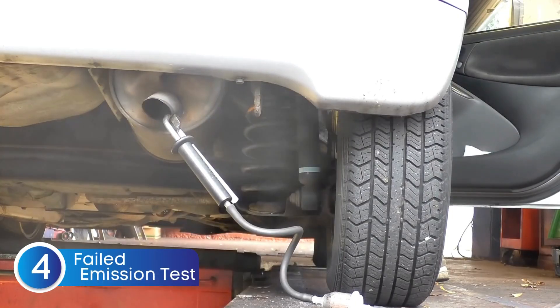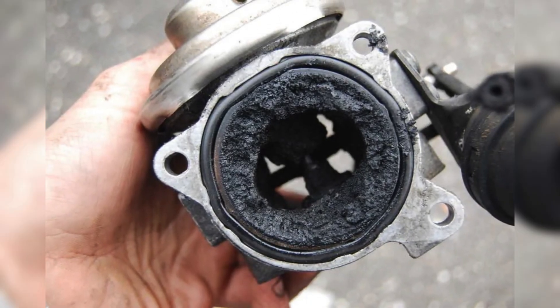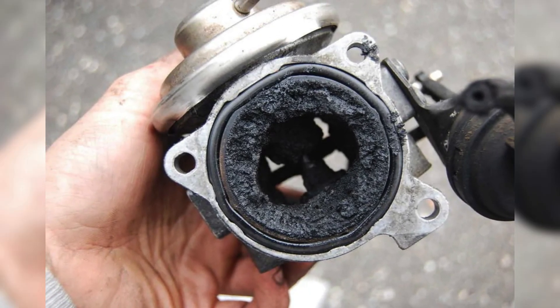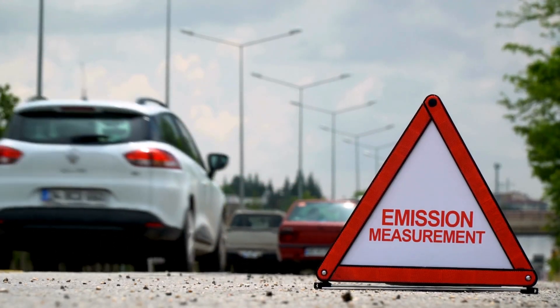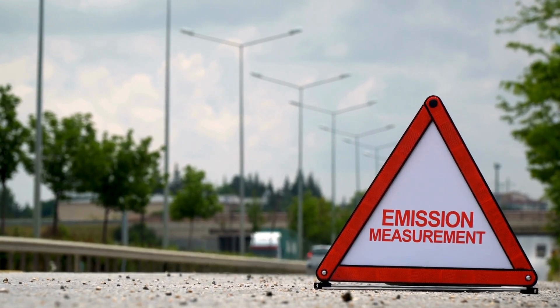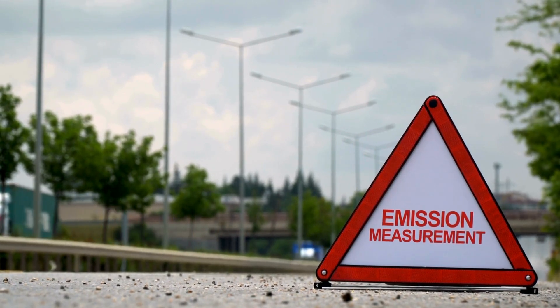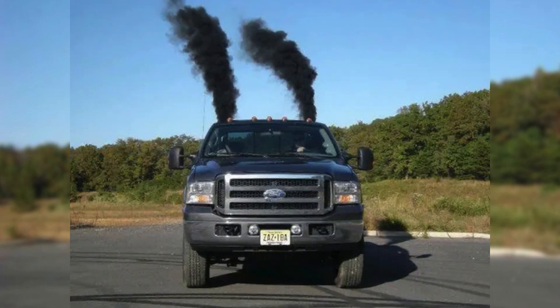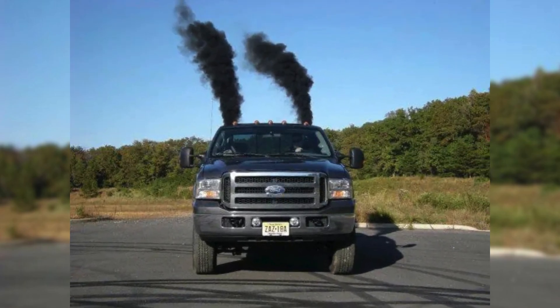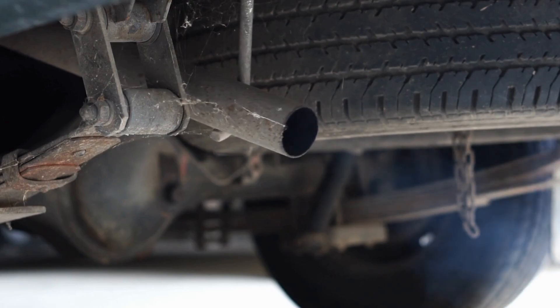The fourth common symptom of a bad EGR valve is a failed emission test. When the EGR valve is stuck closed, it stops recirculating exhaust gases back into the engine. This means there's no way to reduce the harmful nitrogen oxides (NOx) produced during combustion. As a result, your vehicle's emissions go way beyond acceptable limits. Without the EGR doing its job, your car has no control over the amount of pollutants leaving the exhaust system — that's why your emissions test could end up with a failing score.